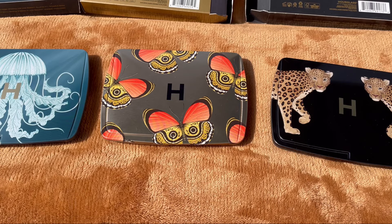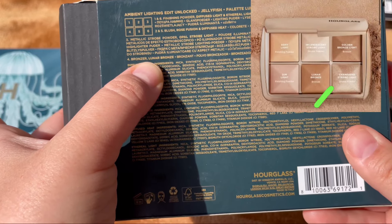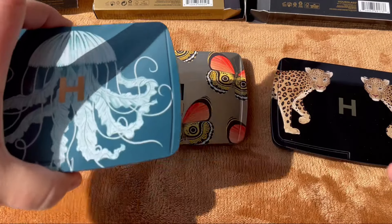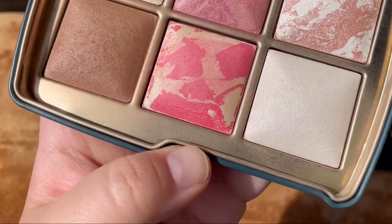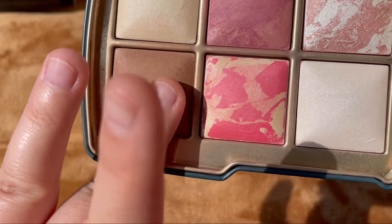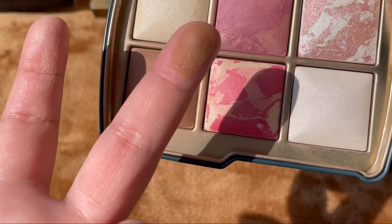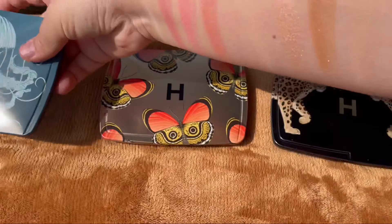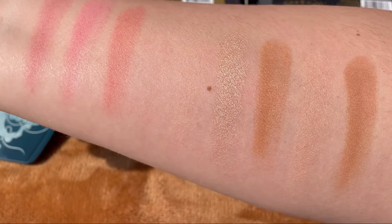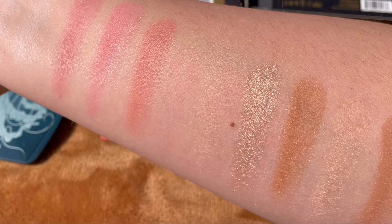In the Jellyfish palette we have the last bronzer, called Lunar Bronze — it's number four. Here's the Jellyfish palette, and this is the bronzer shade you'll get in the new palette.